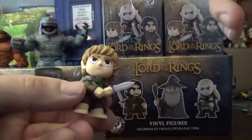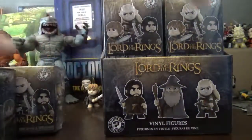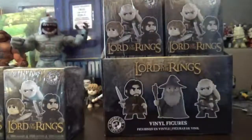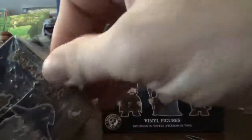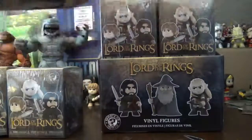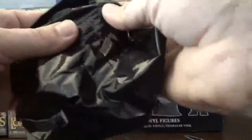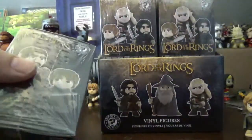Most likely I'll have him at least once in this set, probably twice, maybe even three times. As I thought, he might be the lightest. And it is another Sam. So him and any extra Boromirs will be going on eBay.